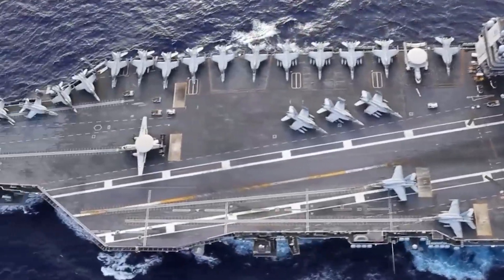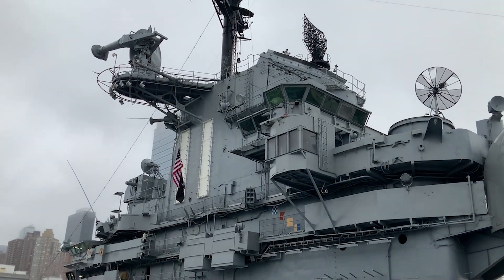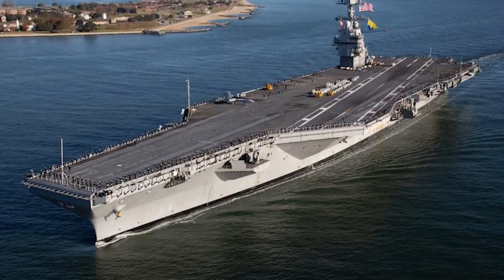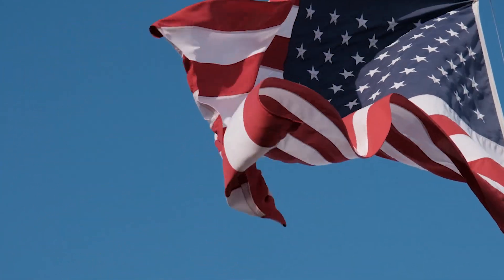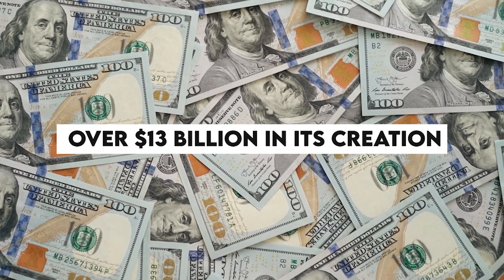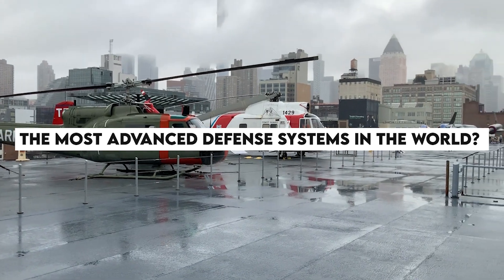Naval warfare has come a long way since the days of wooden ships and iron cannons. Technological advancements have revolutionized the capabilities and effectiveness of modern naval vessels. Among these state-of-the-art warships, the USS Gerald R. Ford, or CVN-78, is one of the most advanced and powerful aircraft carriers ever built. Did you know that the USS Gerald R. Ford cost over 13 billion dollars in its creation, making it the most expensive warship ever built? But what is it that makes it one of the most advanced defense systems in the world?